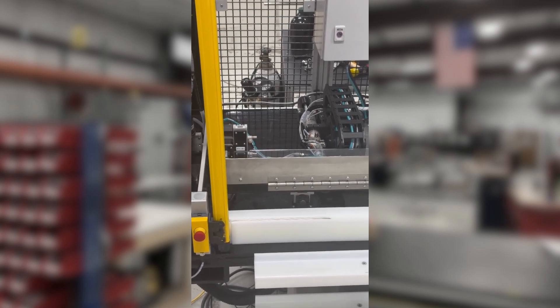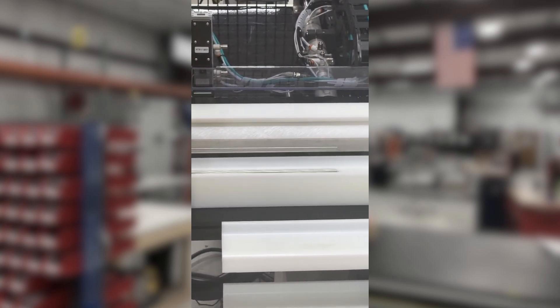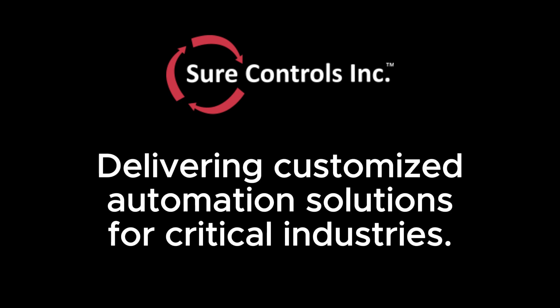Our solution provided our customer with precision, customization, safety, and innovation — streamlining their processes and ensuring accuracy with each cut. SureControls: delivering customized automation solutions for critical industries.